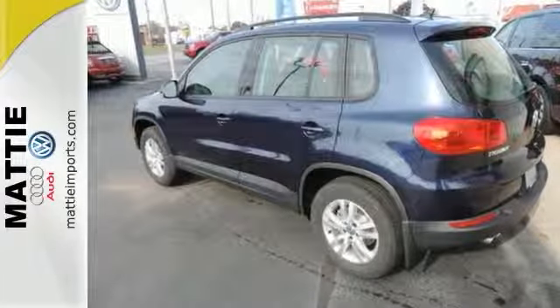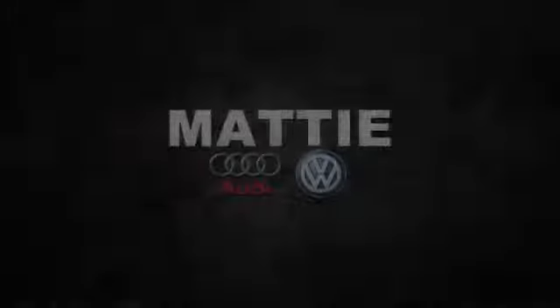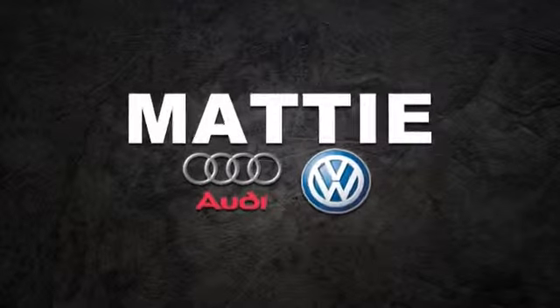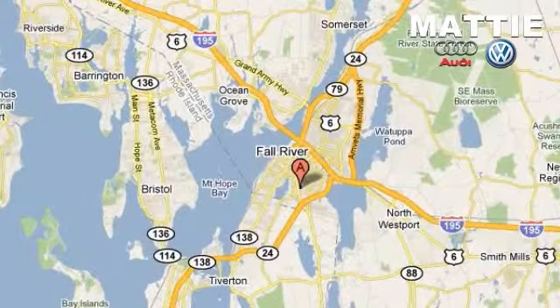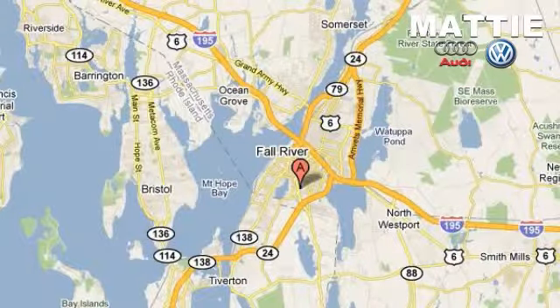Come in and see it today. Mattie Imports — we do business the way you want to do business. Visit online at mattieimports.com or in person at 80 William S. Canning Boulevard in Fall River, Massachusetts.